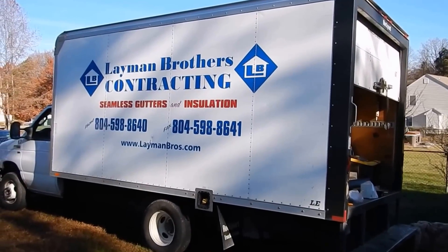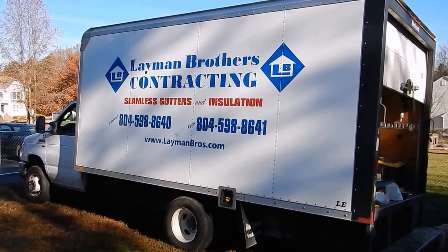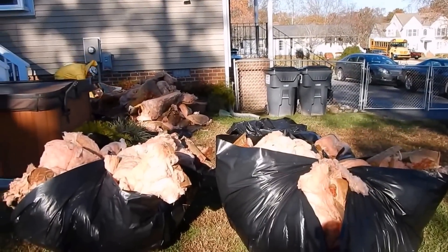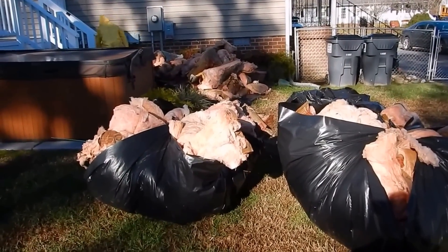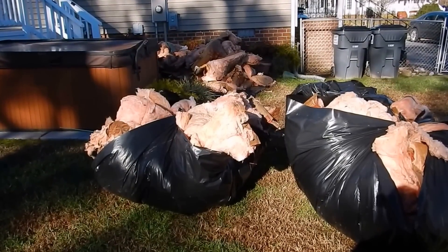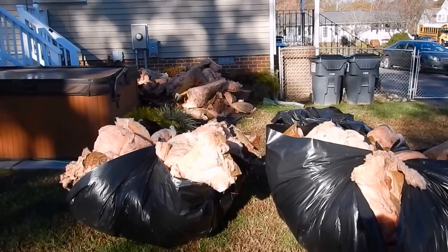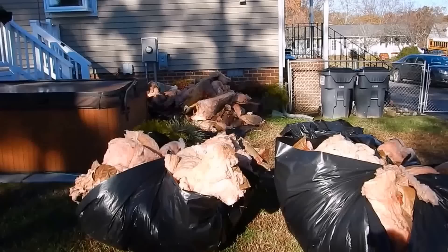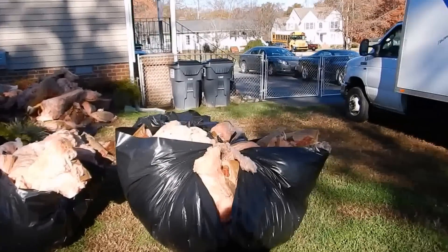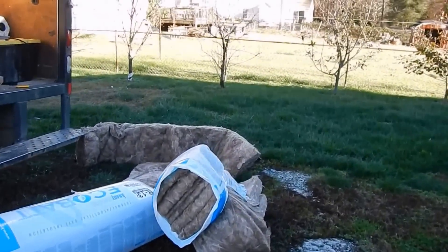Lehman Brothers Contracting — great work, good folks. Here's the insulation ripping out right here — demolition, mold-ridden, that's all it is. Stuff is bad but they've been here since 8:30, it's now 9:30, and they are going to town. There's only two of them and they're doing great work.